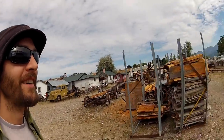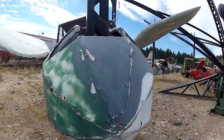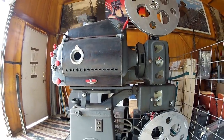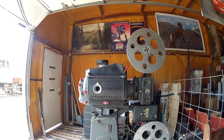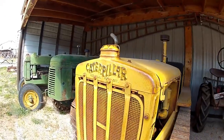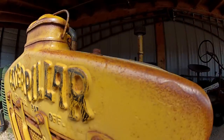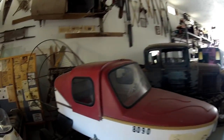This is why I have to live on the road — I would just collect all this crap. Look at all the snow equipment in this room. Look at this thing.